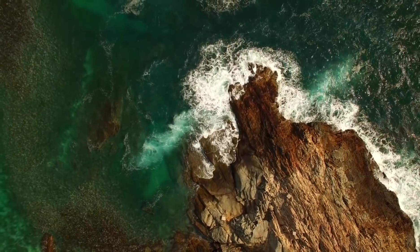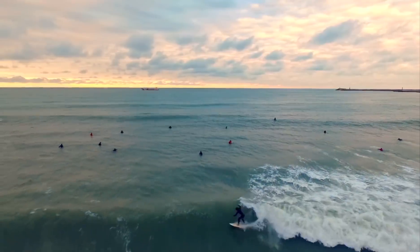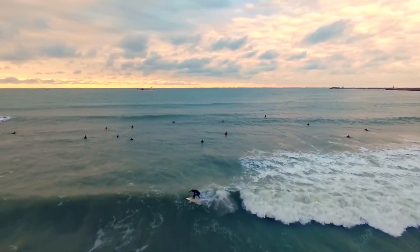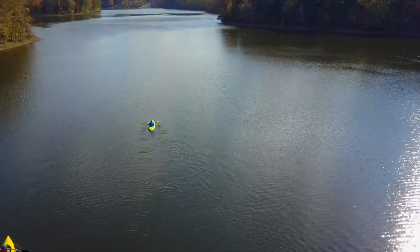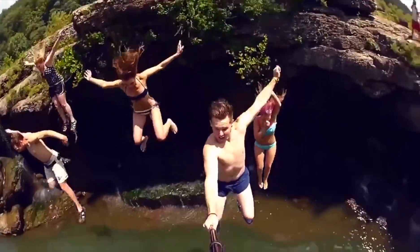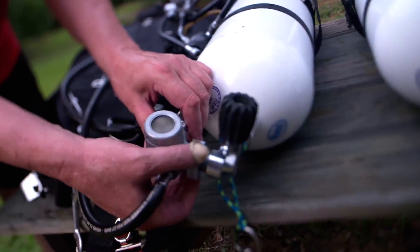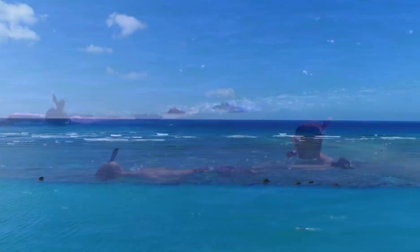Life is about experiences. It's about getting out of your comfort zone, doing the things you love, and never feeling held back. We wanted to simplify the complicated nature of scuba diving while pushing the restricting boundaries of snorkeling. We wanted to bridge these two domains in the best way possible.